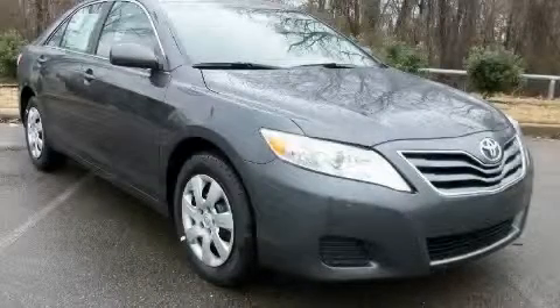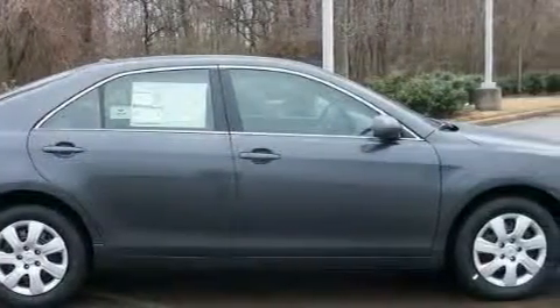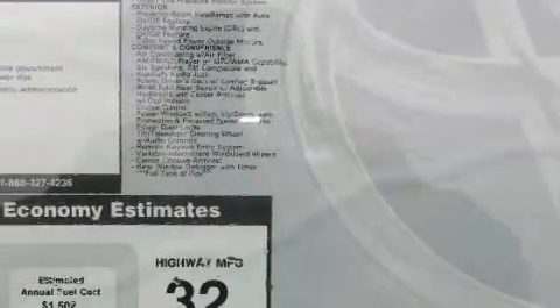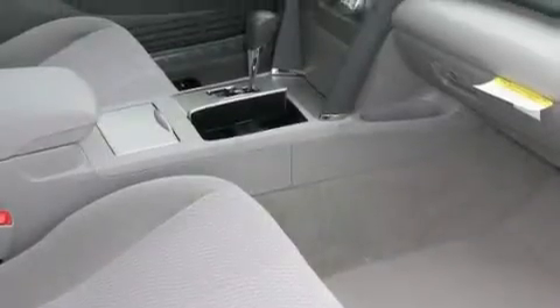This is a 2011 Toyota Camry. Among the many superb features on this Toyota there are power windows, stereo controls on the steering wheel, a CD player, side impact airbags, an anti-lock braking system, and it's easy to see why this vehicle is an excellent choice.